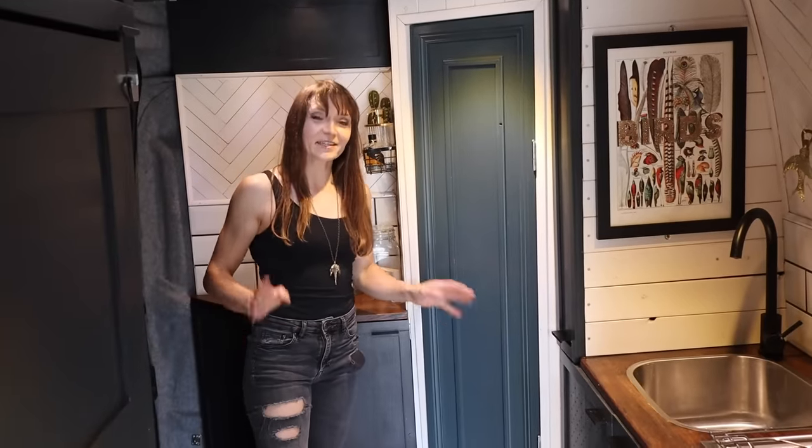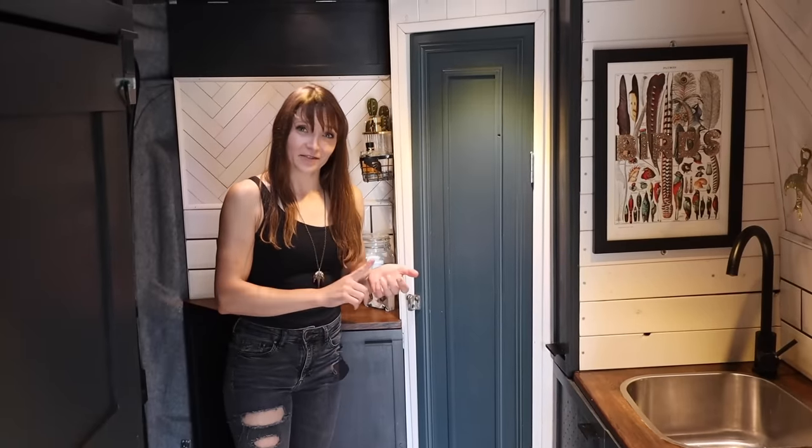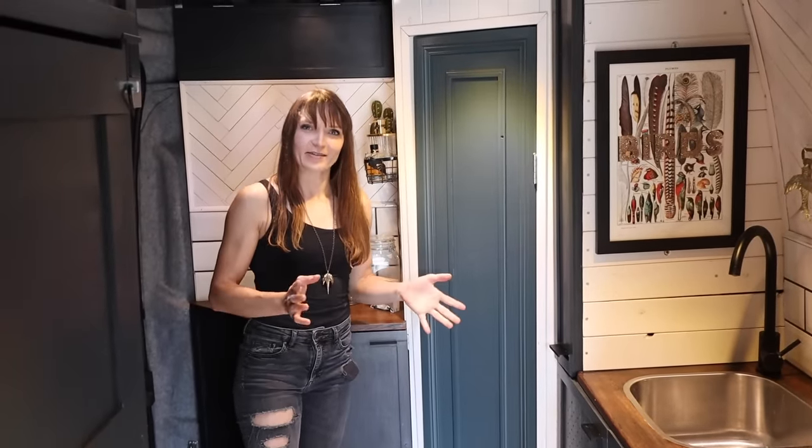On my last van I didn't have a shower and I really missed it, so I really wanted to build one on this van. It was quite a puzzle — not just for the layout but figuring out how to waterproof a curved space. I think I managed to do quite well; it's actually a lot bigger than I thought it would be, so I'm pretty happy with it.